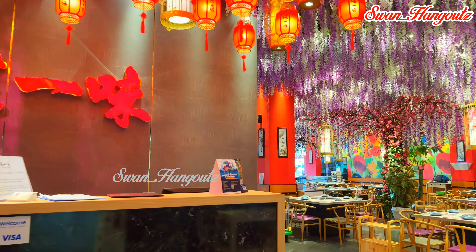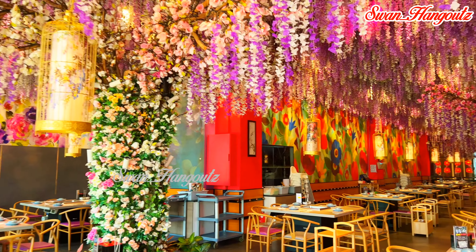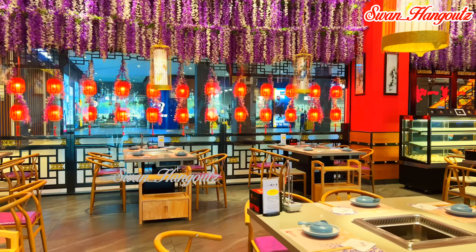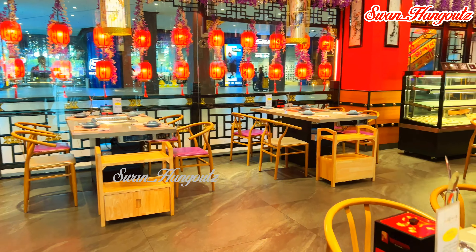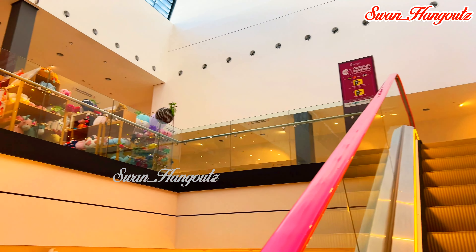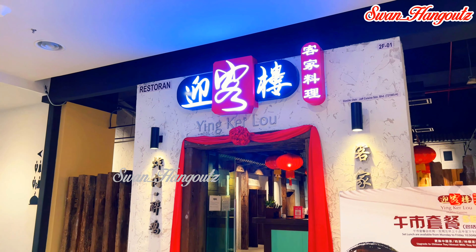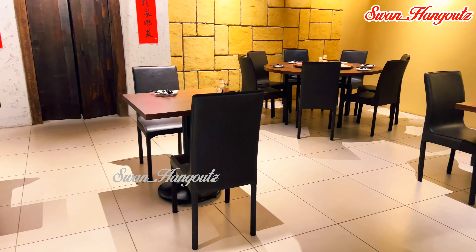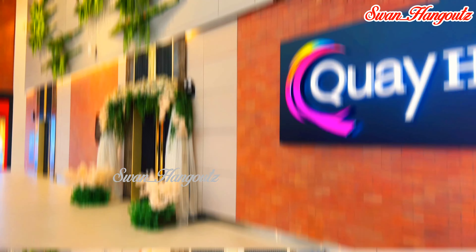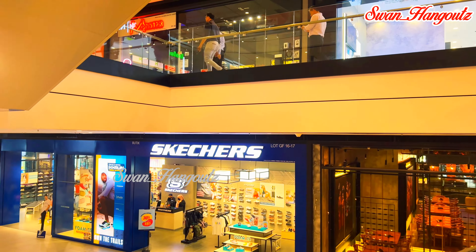We noticed this Chinese hot pot restaurant is the best decorated restaurant in the mall, and we decided to make a tour. This key hall offers over 12,960 square feet and can accommodate over 80 round banquet tables, catering to corporate and wedding banquets.